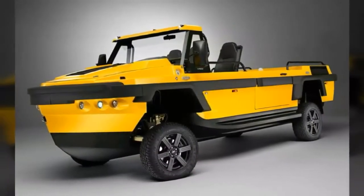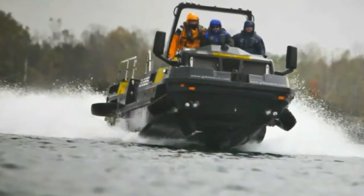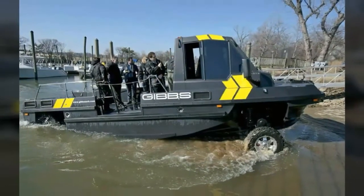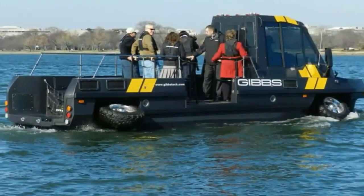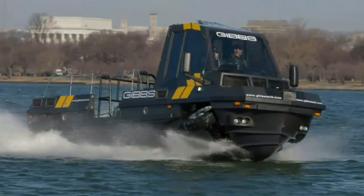The vehicle can seat 6 occupants along with supplies and baggage. It is powered by a 300 bhp (220 kW) engine. According to co-founder Alan Gibbs, it took 15 years and over a million man-hours to develop the amphibious technology used.